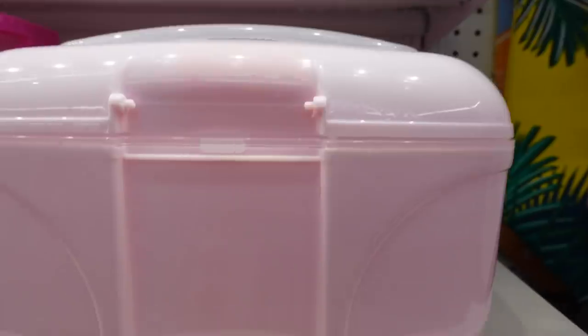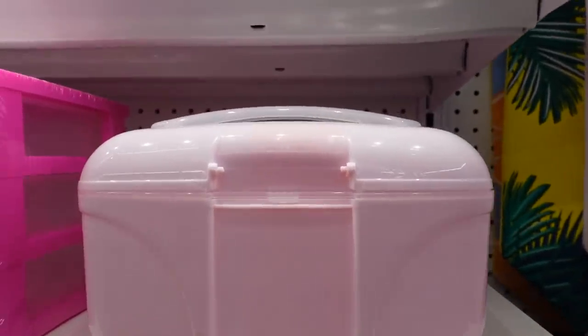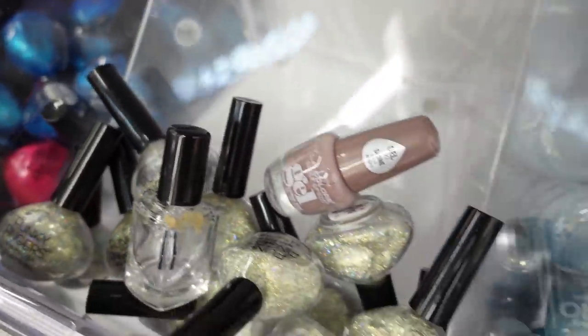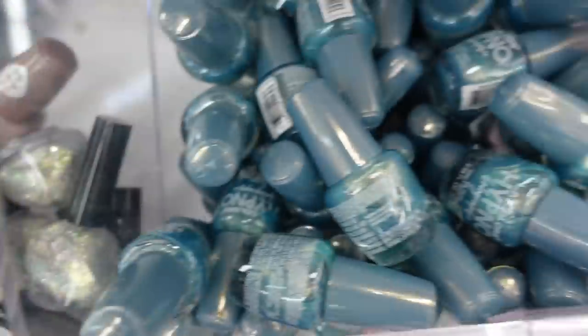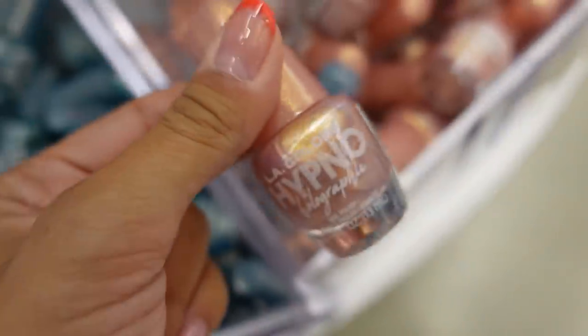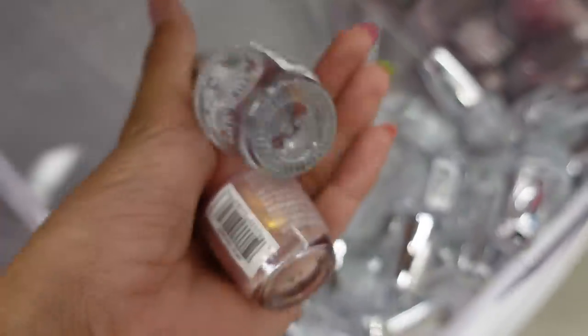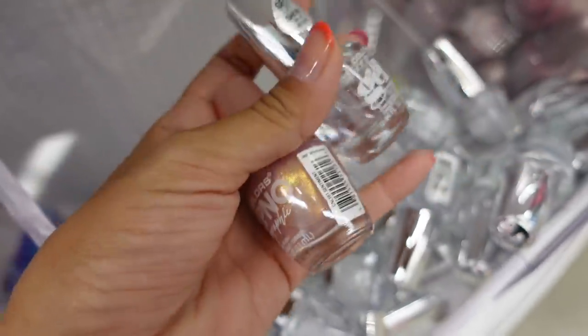Look how cute this little caboodle is. I love the color of it — I don't need it, but I love the color of it. They have tons of nail polishes and they look really cute, but this one specifically is standing out to me. It looks so cool, so I think I'm going to grab this. I need all the clear coats in the world because I've been doing my own nails, so I'm going to grab both of these.